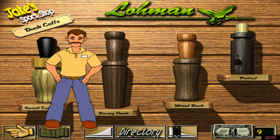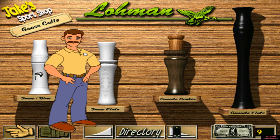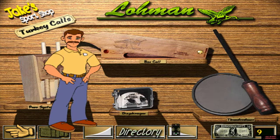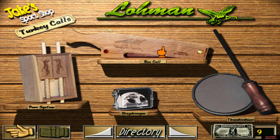Lohman duck calls are simply the best — they work. The hunter who knows how to use a goose call is usually successful in bagging a Christmas goose dinner. Lohman turkey calls are used by successful turkey hunters everywhere. Lohman's box call will help you bag that big gobbler.